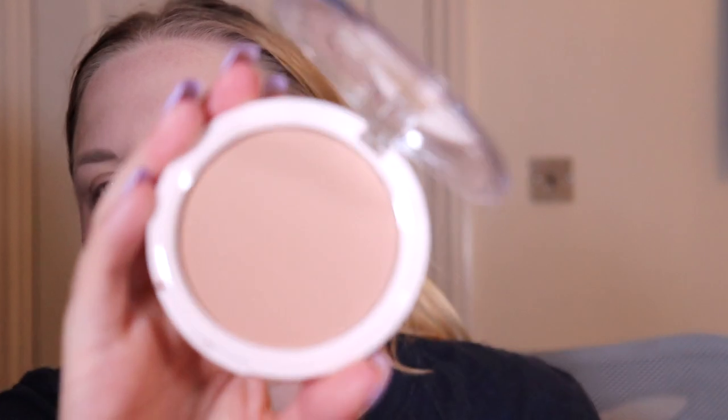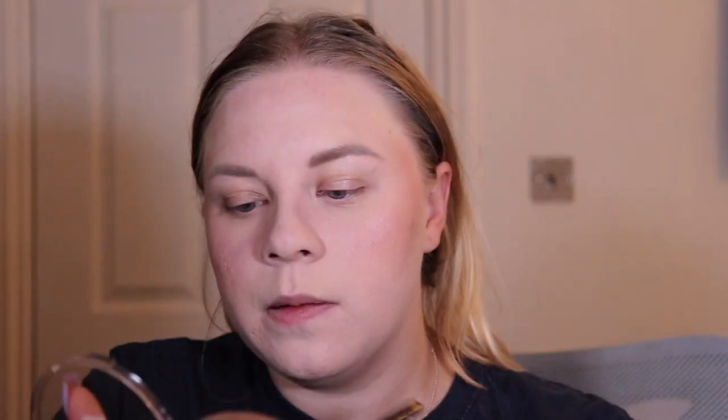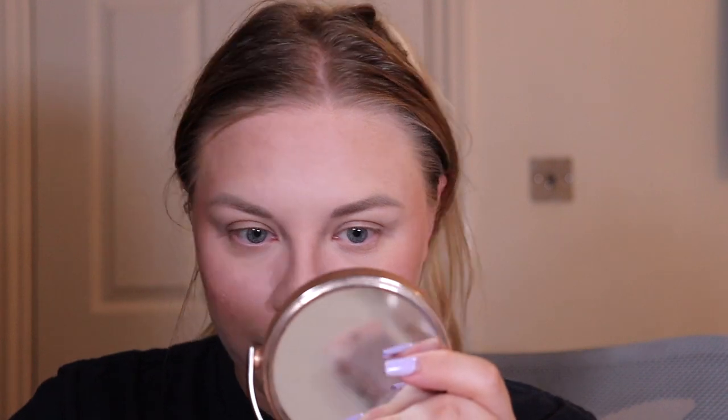Time to bronze up — I'm looking very pale compared to my neck. They do a bronzer: the Glow and Definer Bronzer in shade 010, which I think is the lightest shade. My face looks a bit more alive now. It's a really nice powder and the shade is good for fair skin — perfect for my normal, non-tanned complexion.